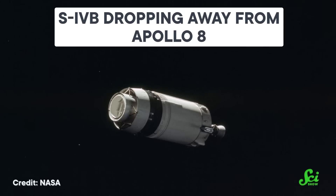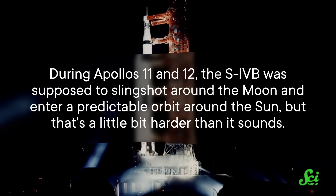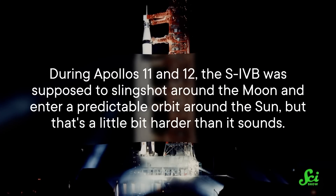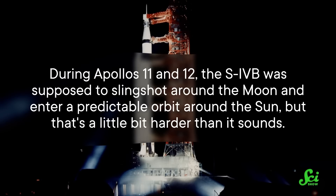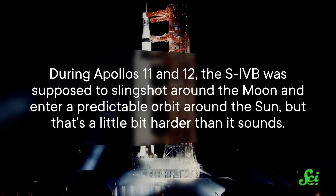Forty minutes later, it was time to say goodbye to their final rocket stage. The crew popped the Command and Service Module off of the S-IVB, flipped their tin can around, docked with the Lunar Module, and continued on their way. The S-IVB, meanwhile, used the last of its propellant to redirect itself and avoid a future collision. During Apollos 11 and 12, the S-IVB was supposed to slingshot around the Moon and enter a predictable orbit around the Sun — but that's a little bit harder than it sounds.